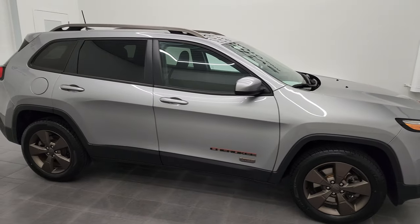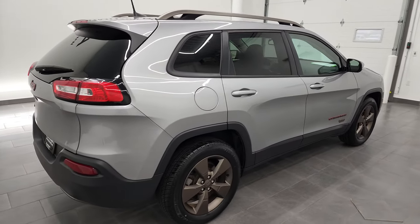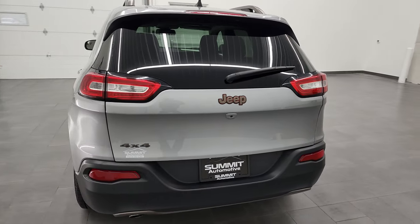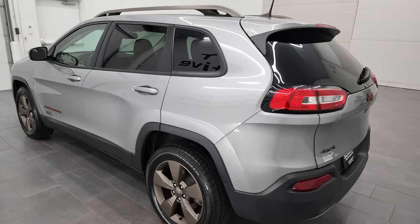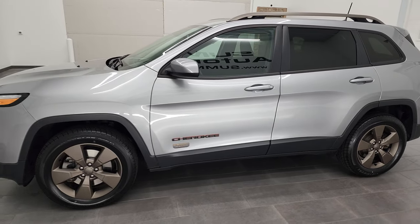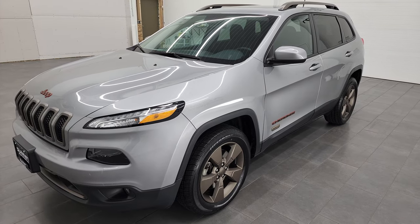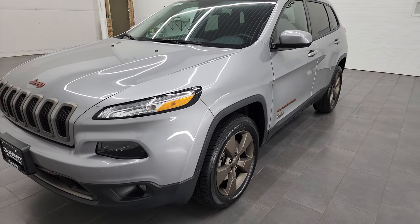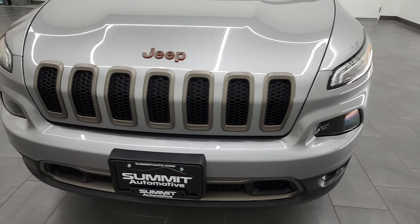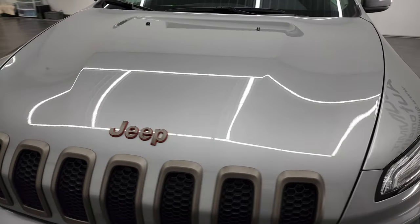Hey, this is Brett and this 2017 Jeep Cherokee Latitude 75th Anniversary is stock number 22J43A. We are here at Summit Automotive in Fond du Lac, Wisconsin, your new and used Jeep and Jeep Cherokee headquarters. This 2017 Jeep Cherokee has the 2.4 liter four-cylinder engine that puts out 184 horsepower. This vehicle has been fully safety inspected by our service shop per the state of Wisconsin inspection process. It has a fresh oil and filter change, all the fluids have been checked and topped off, and this Jeep is 100% ready to go.